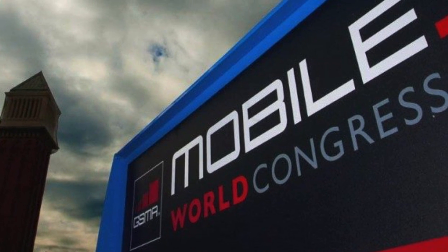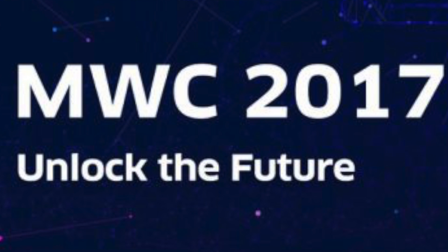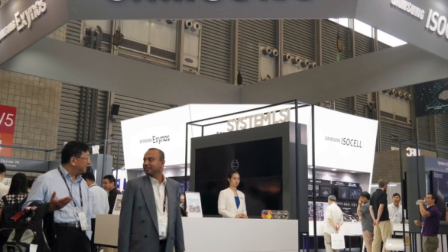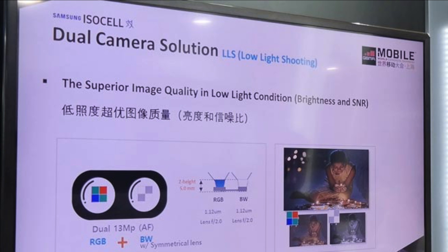Let's discuss what has happened over the past few days. MWC Shanghai 2017 took place and a lot happened there. Samsung announced their own ISOCELL dual camera image sensor, which confirms that dual camera will be coming with the Note 8 — even though we knew this since 2016. So there's no doubt about that now.